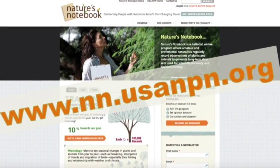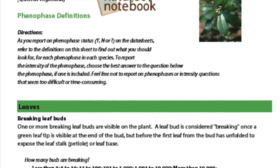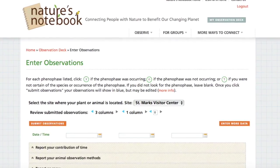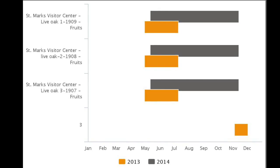I went online onto your website and got familiar with how to enter the data, and read up on the phenophases and all the various plants that we had set up. And then I worked with someone on the staff to set up my own ID so that I could actually input the data under my name.